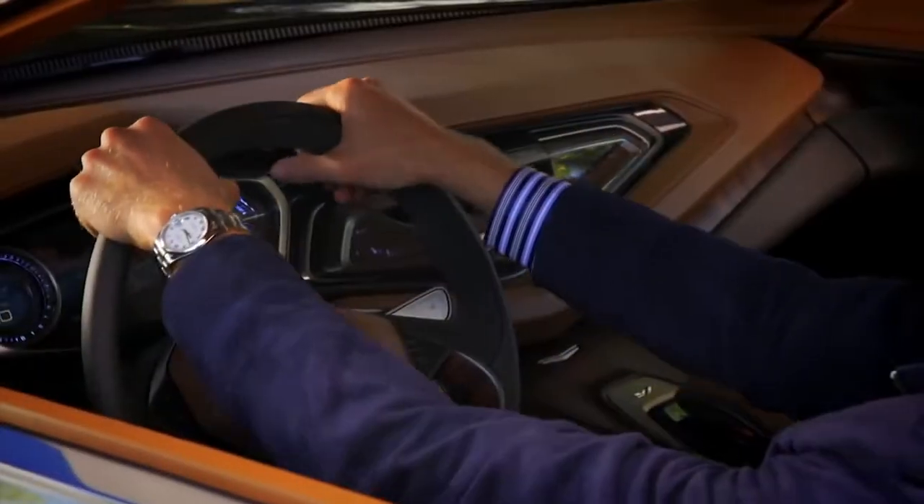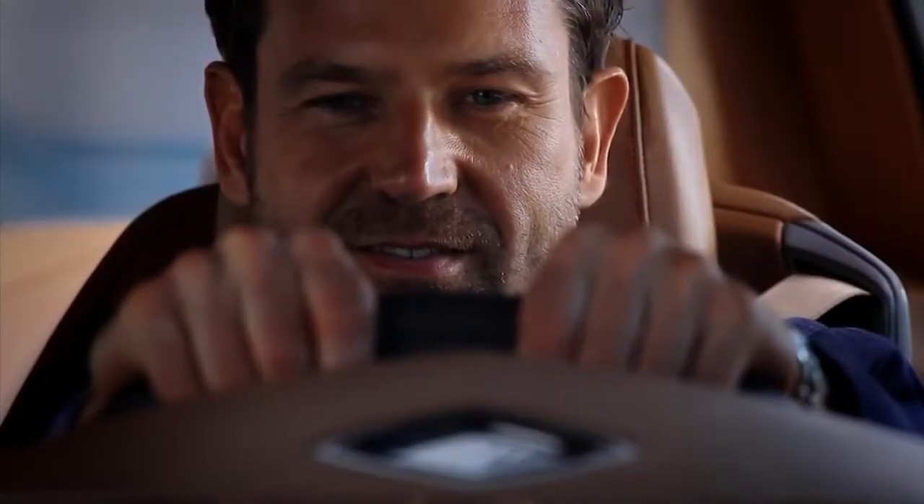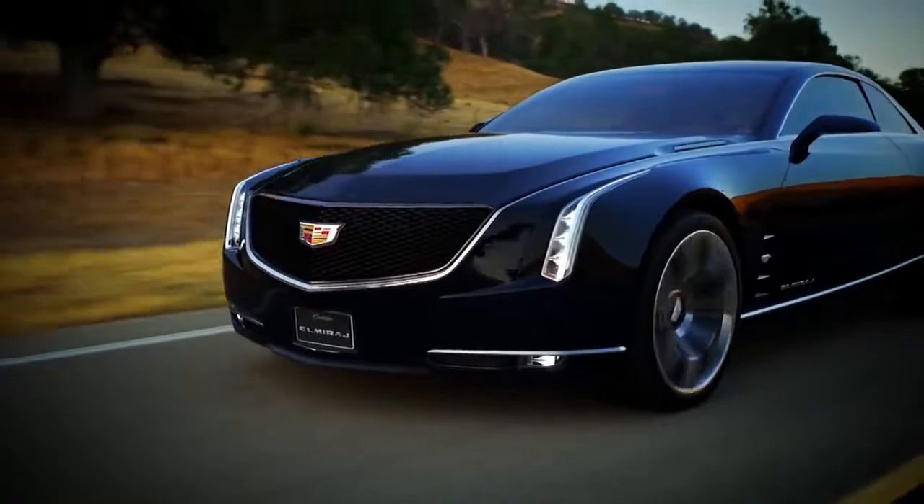El Mirage is, by the fact it's a big luxury coupe, a very obvious tribute to the big Cadillac coupes of the 60s that everybody has in his mind. But what's very special about this vehicle is that it brings it to the next step — it's the first time you have a big coupe Cadillac that is really performance-oriented as well.